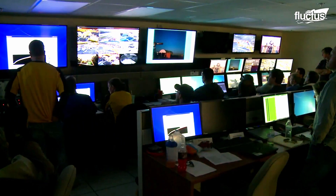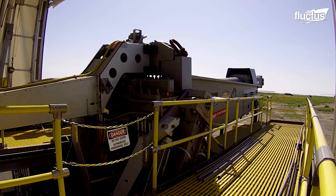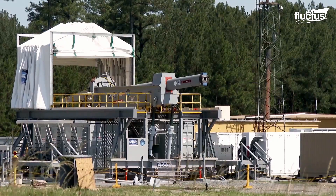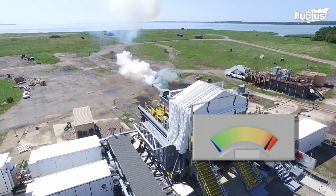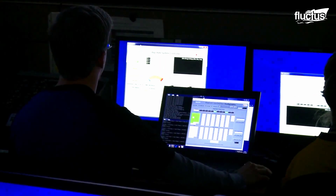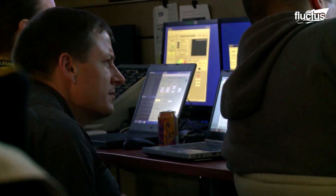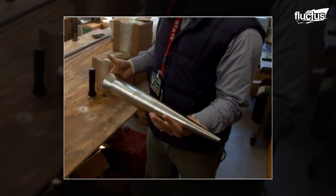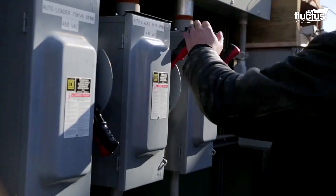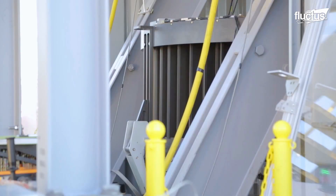The U.S. Navy conducts live-fire testing at the U.S. Navy Dahlgren Division using an 8-megajoule railgun, which serves as a prototype for the 64-megajoule weapon intended for warships. The prototype railgun can shoot 7.1-pound projectiles; however, the energy required to launch these projectiles has varied over the years.